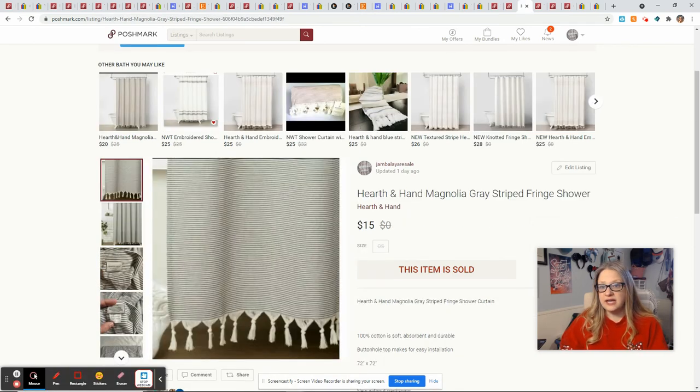This Hearth and Hand Magnolia shower curtain came from the Best Deals store. I picked it up on $4 day and it sold for $15, which gave me an $8 profit. I'm sure most of you know that Hearth and Hand, which is Joanna Gaines' Magnolia Home brand, sells extremely well. People are on the hunt for it and I almost always find it at that Best Deals store.